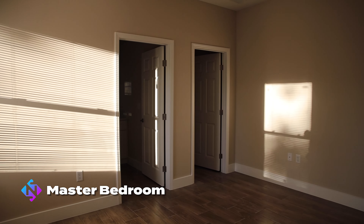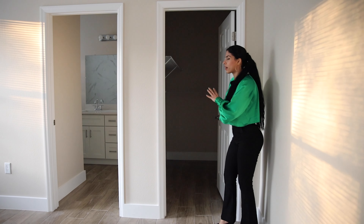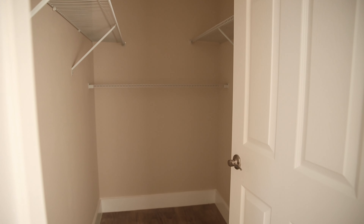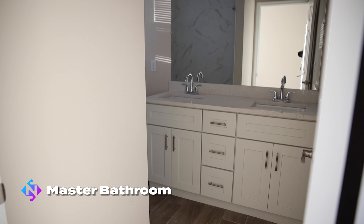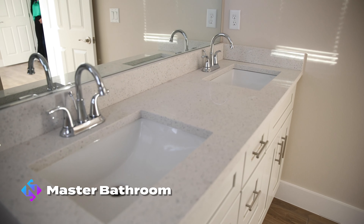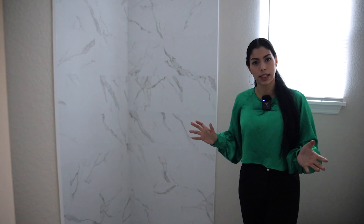Really nice space. This master bedroom has two windows and the whole floor is tile. We have a master walk-in closet over there — a little dark but really good space. And then we have the master bathroom, which comes with a double sink, quartz countertops, and also a shower. Really nice, clean space.